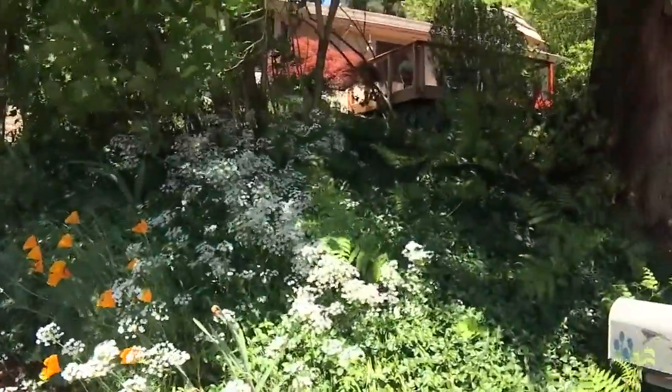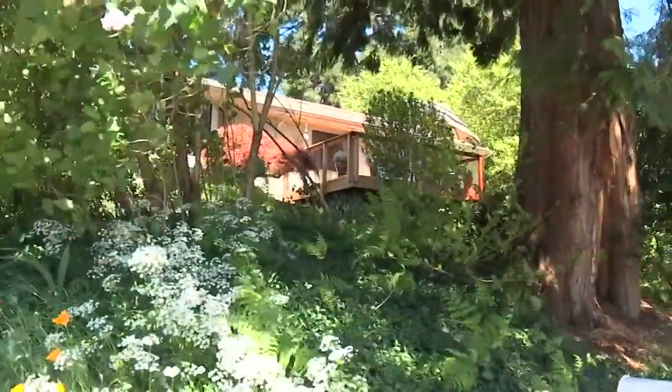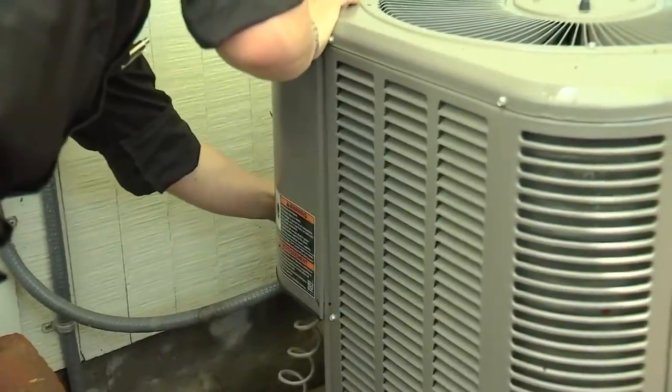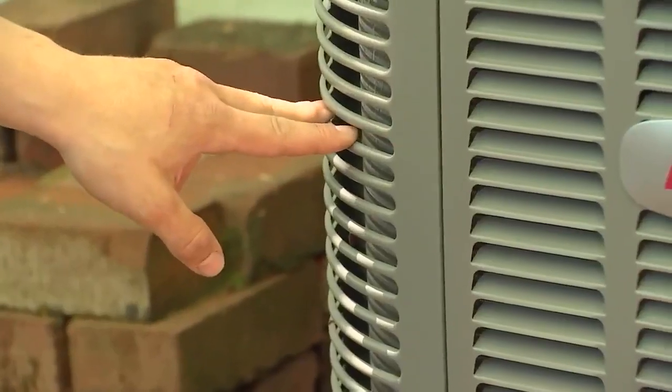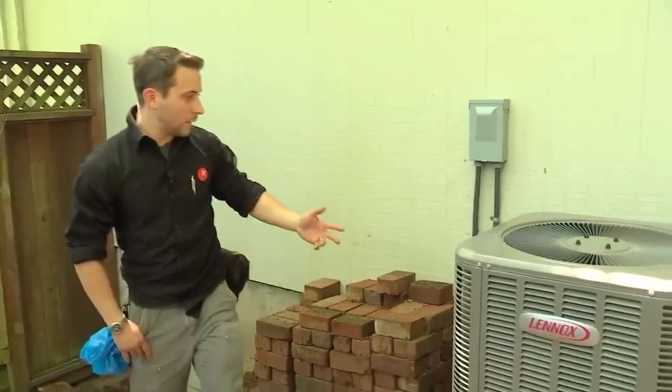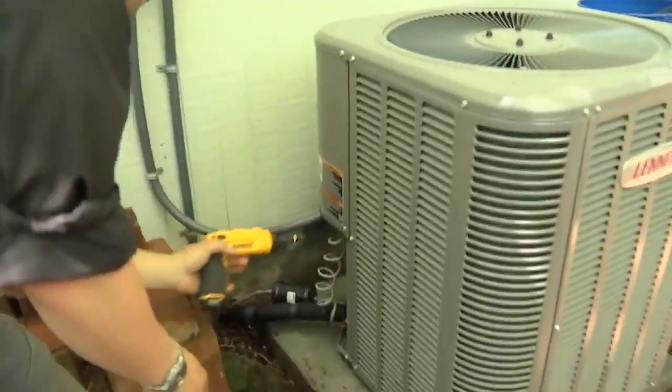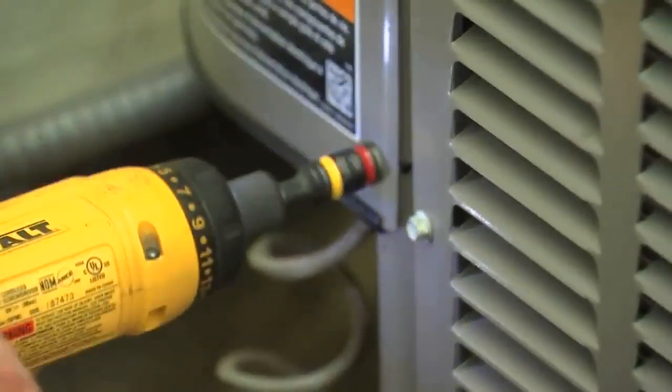Regular service appointments go a long way toward making sure your unit not only works, but is efficient. One thing I always like to do is check the actual fins inside here. The other thing we like to do is check the actual service box, which I can remove right here.